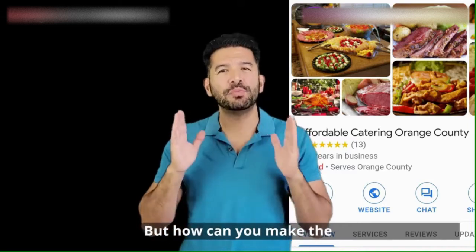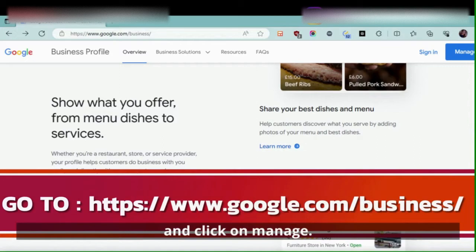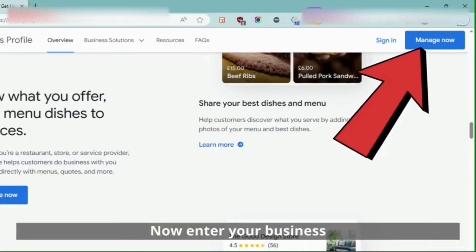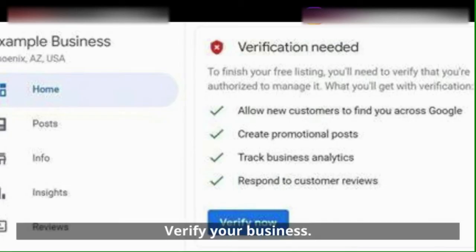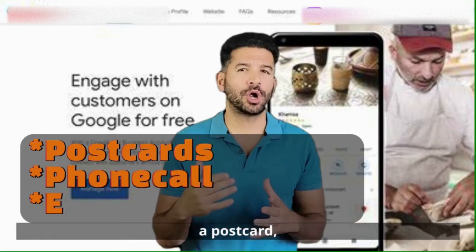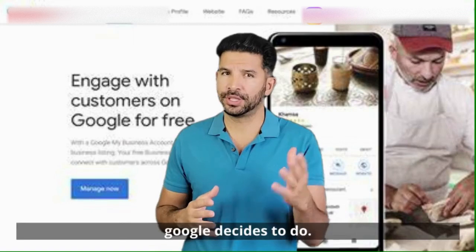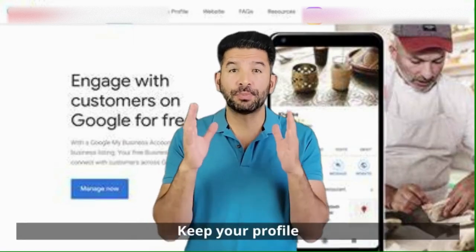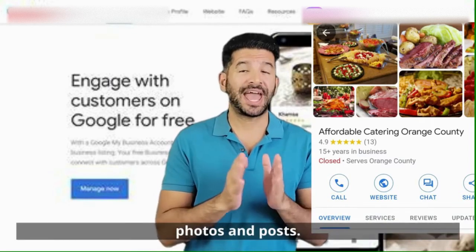But how can you make the most of it, and how can ChatGPT help? Go to Google My Business and click on Manage Now. Enter your business name and follow the prompts to enter your business information. Verify your business — this can be done through a postcard, phone call, or an email from Google, depending on what Google decides. Keep your profile updated with your latest business information, photos, and posts.